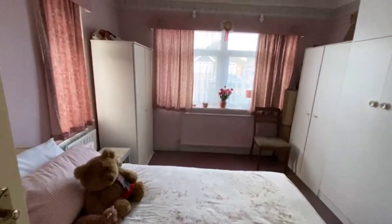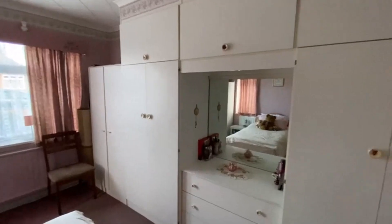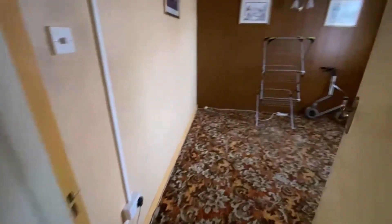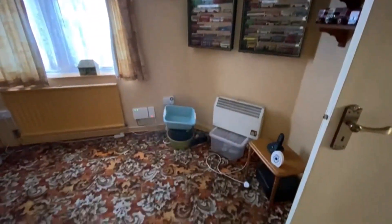Master bedroom to the front aspect here — two lots of windows and built-in wardrobes. Good sized bedroom. The other bedroom here is also a double, as you can see. So two decent sized bedrooms.